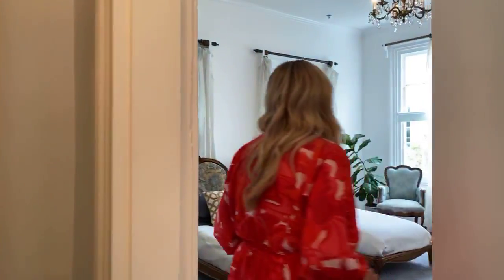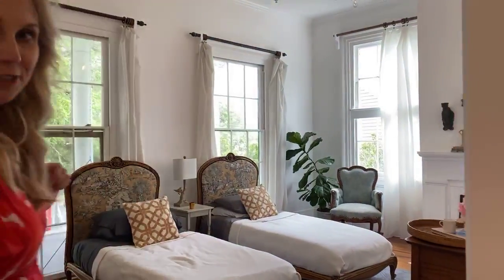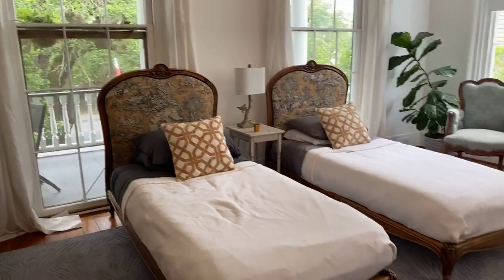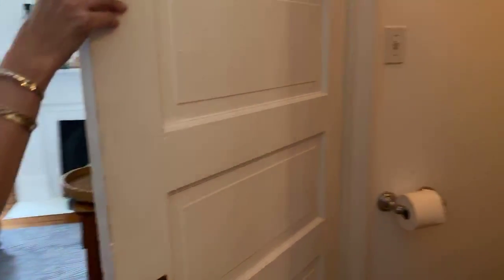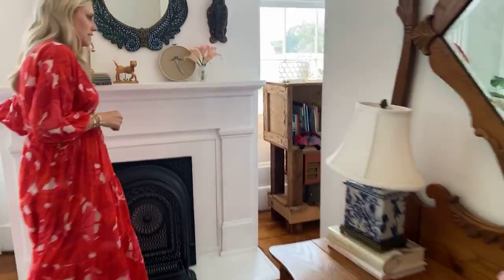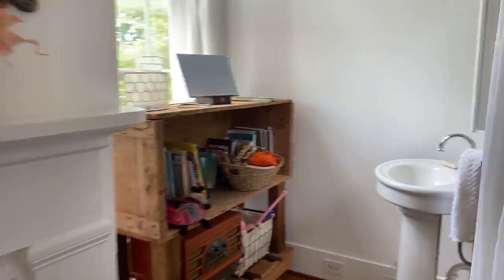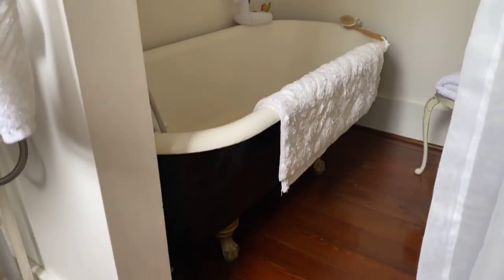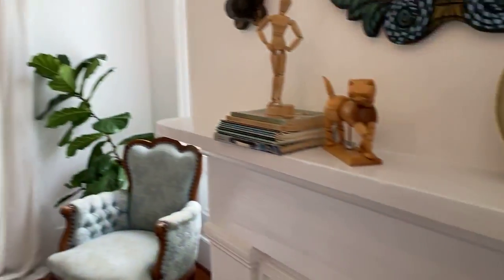Everything is freshly painted from the Evangeline room to Josephine. Josephine has what could be my favorite furniture — cute little twin beds in here. Here's your little toilet area, and then you come around to the sink and the tub — another clawfoot tub. Tons of natural light in all of these rooms, really tall ceilings, and lots of detail.